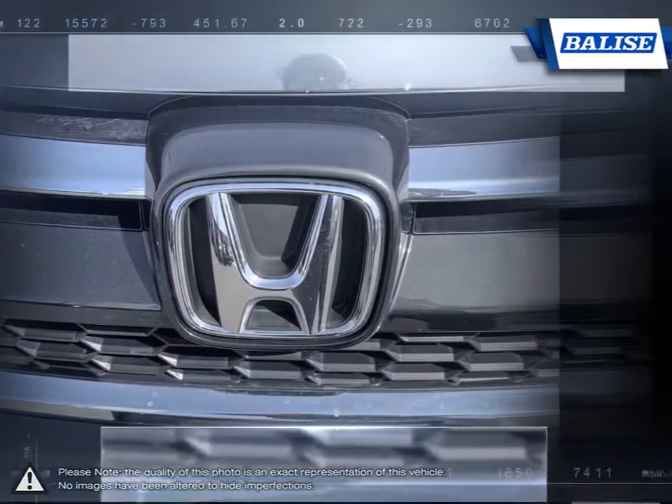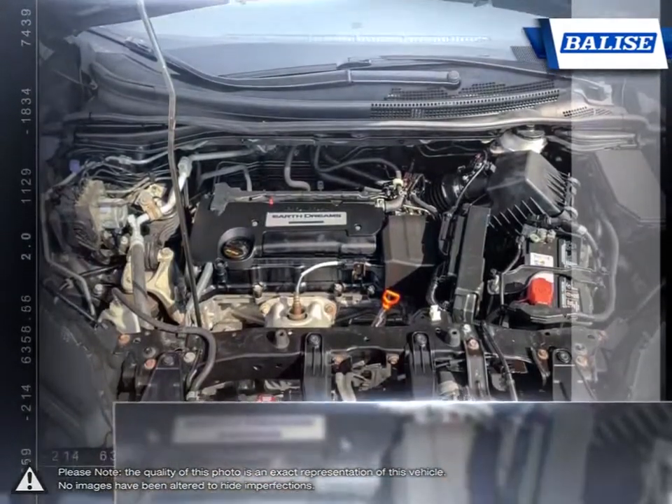The CR-V's fuel-efficient engine alongside its solid handling ensure an absolutely stunning drive.